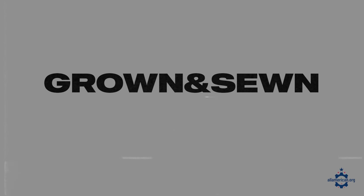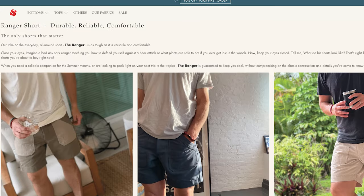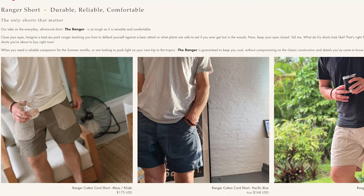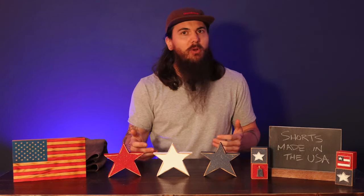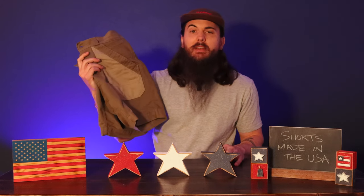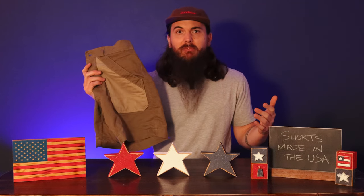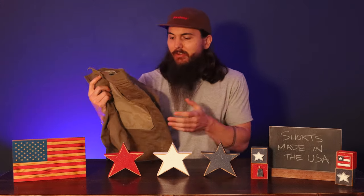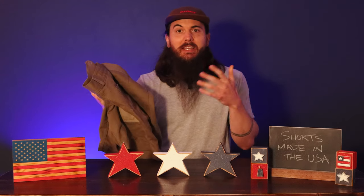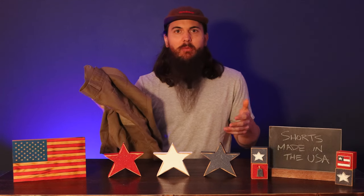Next up is Grown & Sewn, one of my personal favorites for guys' shorts made in the USA — super reliable and really stylish. I had the opportunity to visit them in Brooklyn, New York for a behind-the-scenes look at their entire manufacturing process and inventory. I have their Ranger shorts here, and during hotter summer days I pull these out of my closet almost every day. Even though I wear them a ton, they've shown basically no signs of wear. Super durable — Grown & Sewn is definitely a brand to check out.